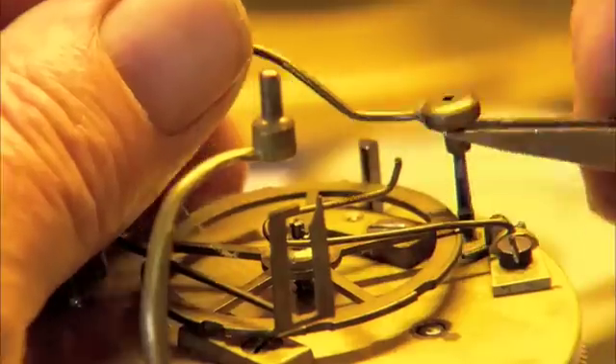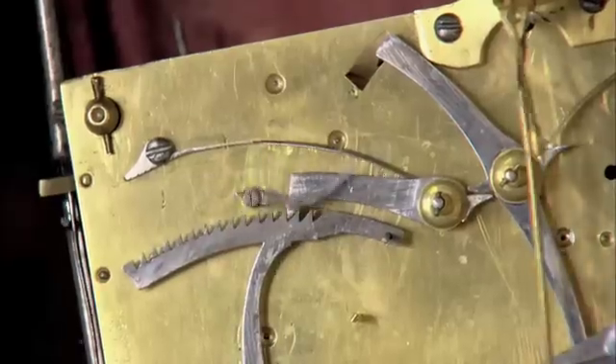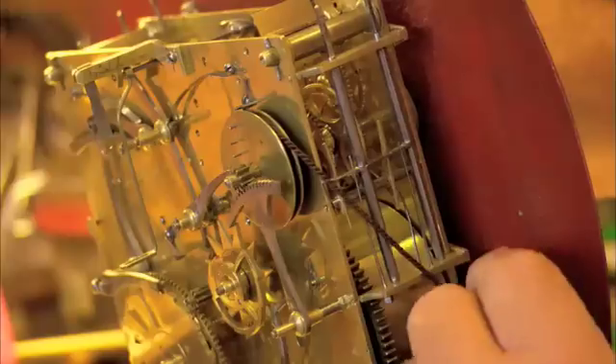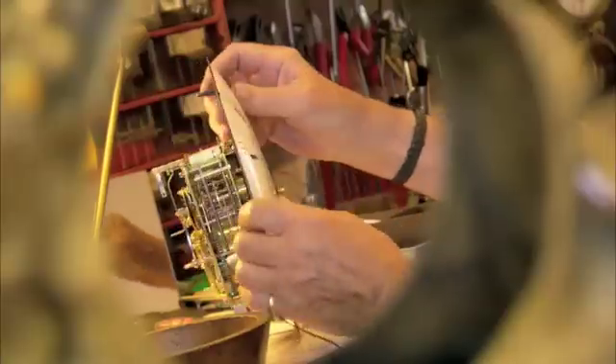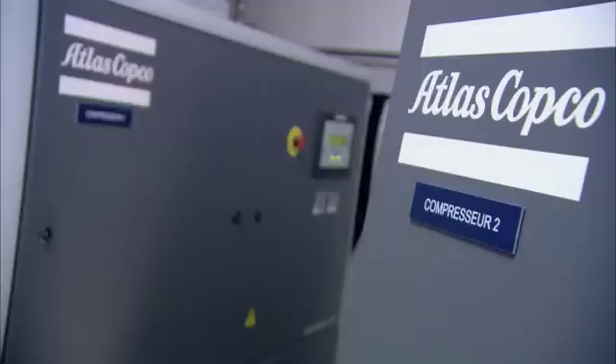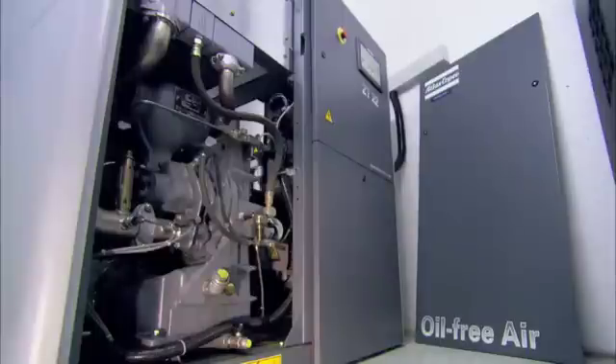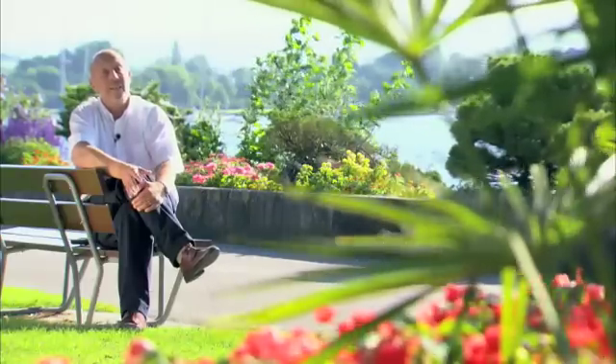Switzerland is famous for its watchmakers — craftsmen who for centuries have created masterpieces of precision engineering. Atlas Copco is similar in many ways. Their compressors too are intricate, well-designed pieces of machinery that have earned a place at the heart of many businesses. Atlas Copco is dedicated to high-tech, and their Class Zero products offer Medtronic peace of mind, because they know that their compressed air is completely oil-free.